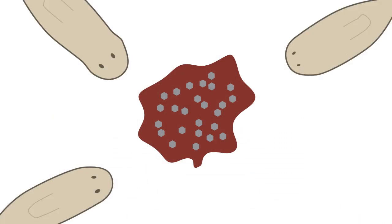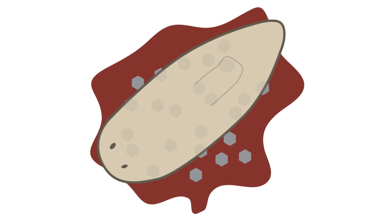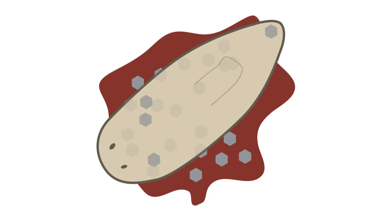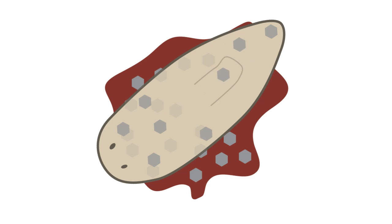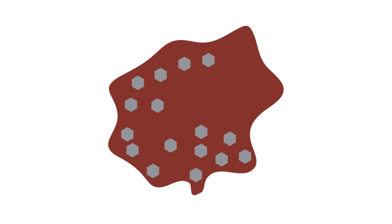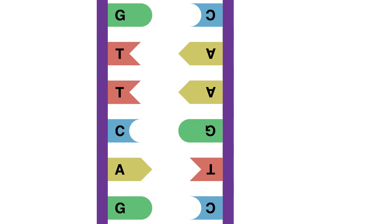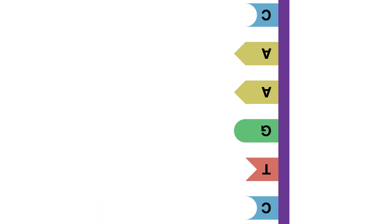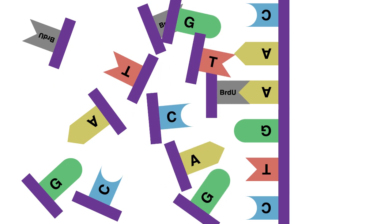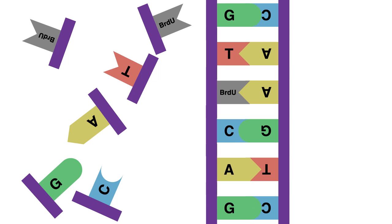We mix the bromodeoxyuridine with pureed beef liver, which is what we feed planarians in the lab. And when they eat this mix of liver and bromodeoxyuridine, and the nutrients are distributed throughout the animal by the intestine, the BrdU reaches the stem cells and enters the nucleus. And then when the stem cells divide, the bromodeoxyuridine is incorporated along with thymidine and other bases as the DNA is replicated.